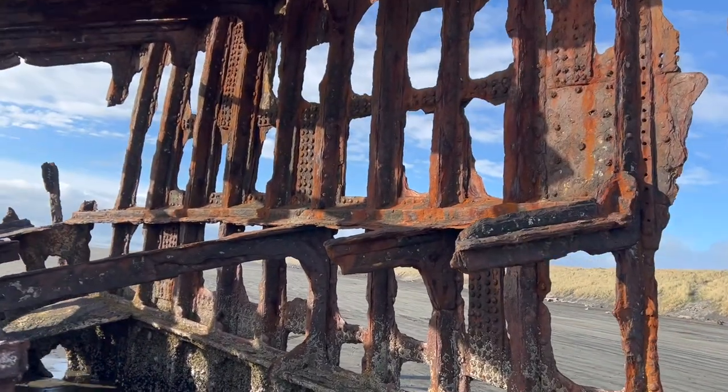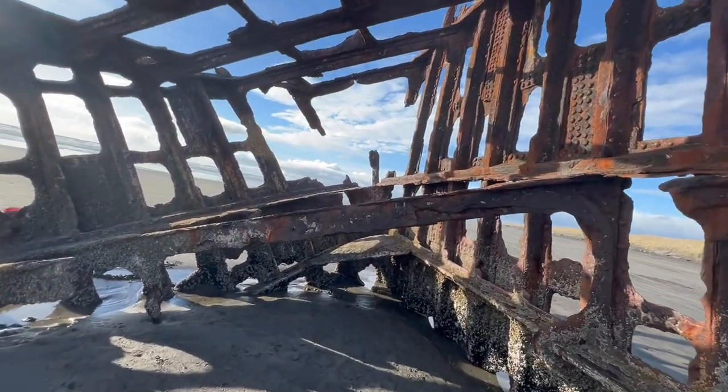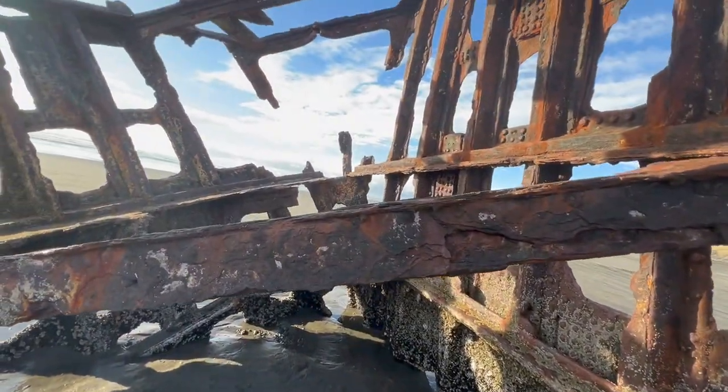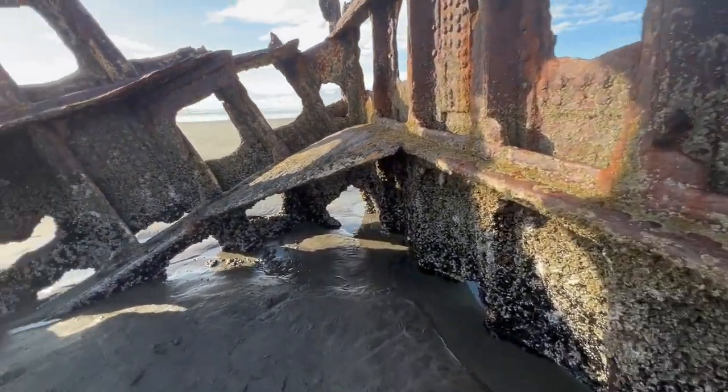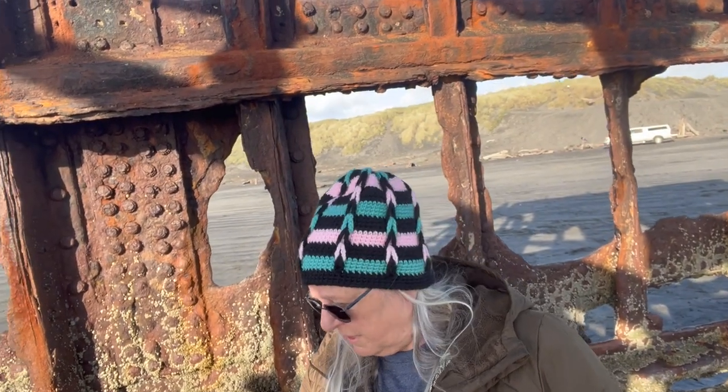People love to come down here and climb all over the Peter Iredale. Usually when we're down here there are kids climbing all over this thing. So I'm inside the Peter Iredale, right up near the front. It's a pretty cool old structure. You can see the ocean out there behind me. If you ever get a chance, I highly recommend you come down and check this out. Come at low tide, though, because when you come at high tide you're not getting out here without getting wet.